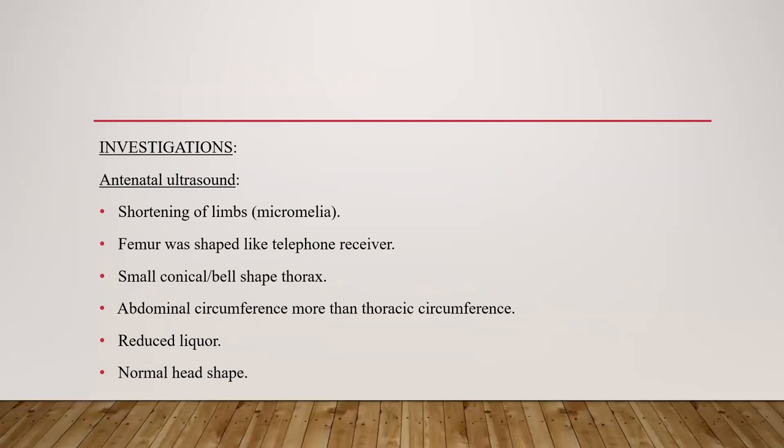On antenatal ultrasound, there was shortening of limbs — micromelia. The femur was shaped like a telephone receiver. There was a small conical bell-shaped thorax, and abdominal circumference was more than thoracic circumference. There was also reduced liquor and normal head shape.